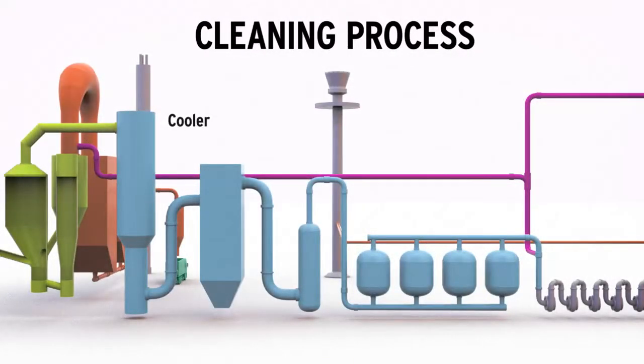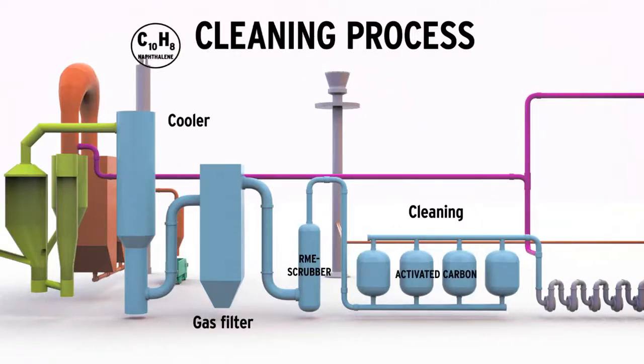This cleaning process takes place in several steps. First, the gas is cooled, after which particles are separated in a special gas filter. Then the gas is cleaned with biodiesel in a device known as an RME scrubber. The tars that are removed accompany the used biodiesel into the combustion chamber. In the next stage, the gas is further filtered using activated carbon. The tars that are extracted here are also sent to incineration.